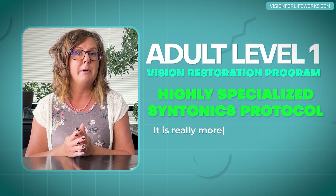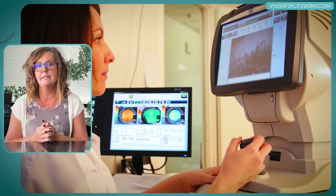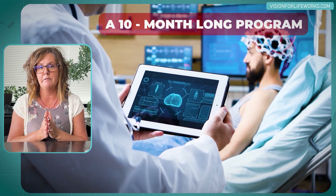In our Adult Level One Vision Restoration program, it's really about neurologically triggering your brain to respond to light and process images again. It's an approximately 10-month-long program where you are triggering your brain to process information and see again.